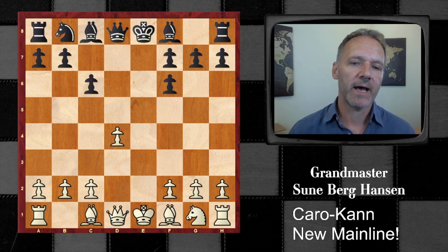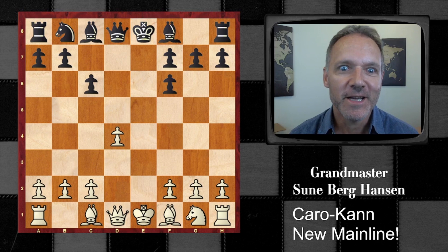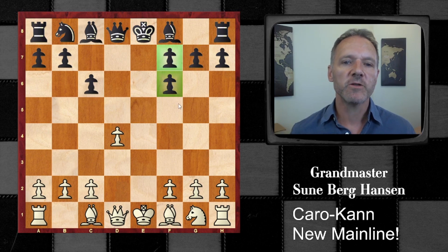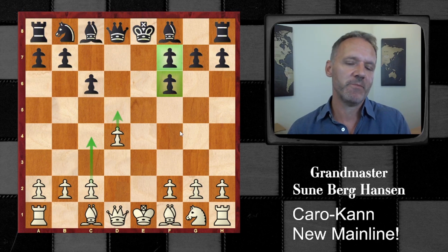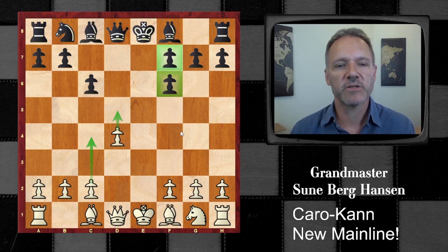I remember growing up and people told me that this pawn structure is a disaster for black, because the pawn ending is lost. It's probably true, it could be lost. The idea is that with these pawns here, black will not be able to create a passed pawn on the kingside, unlike white, who can easily create a passed pawn. In a pure pawn ending, the odds are on white to win or have a good endgame draw. Also, a lot of lighter piece endings should be clearly better for white.